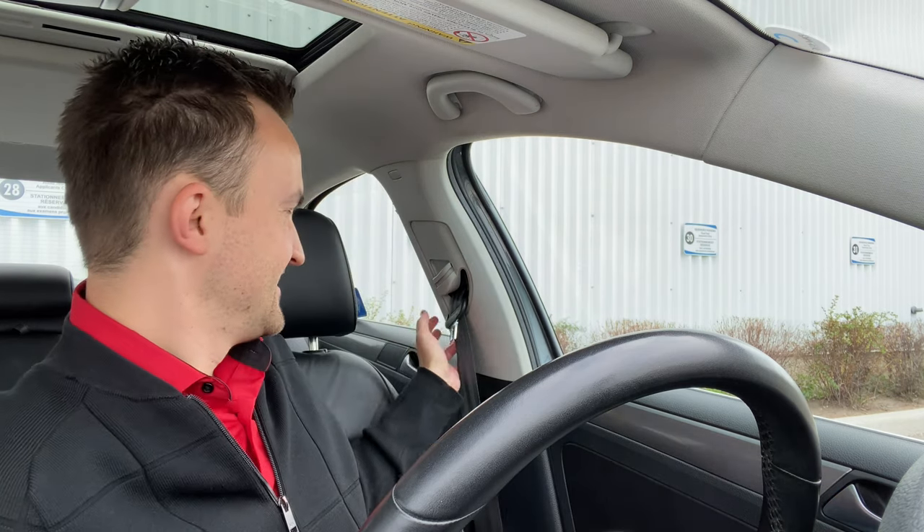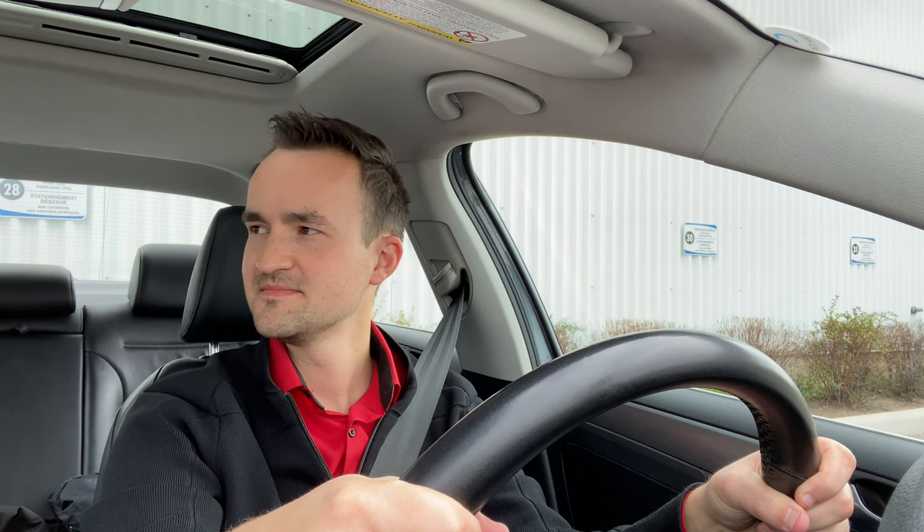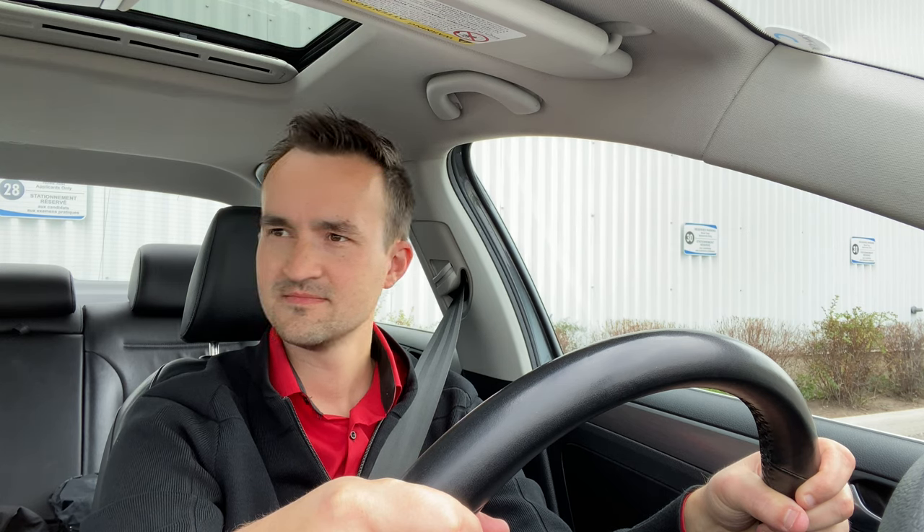When you start, don't forget to buckle up. Use your handbrake or parking brake all the time. You have to check your rear view every five to ten seconds. Keep two hands on the steering wheel, check your blind spots, and control your speed limit at all times.